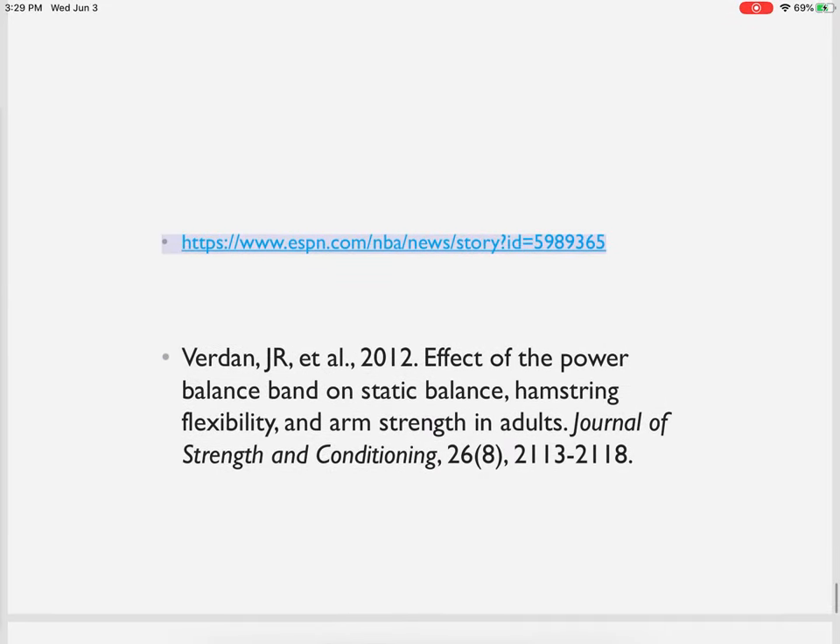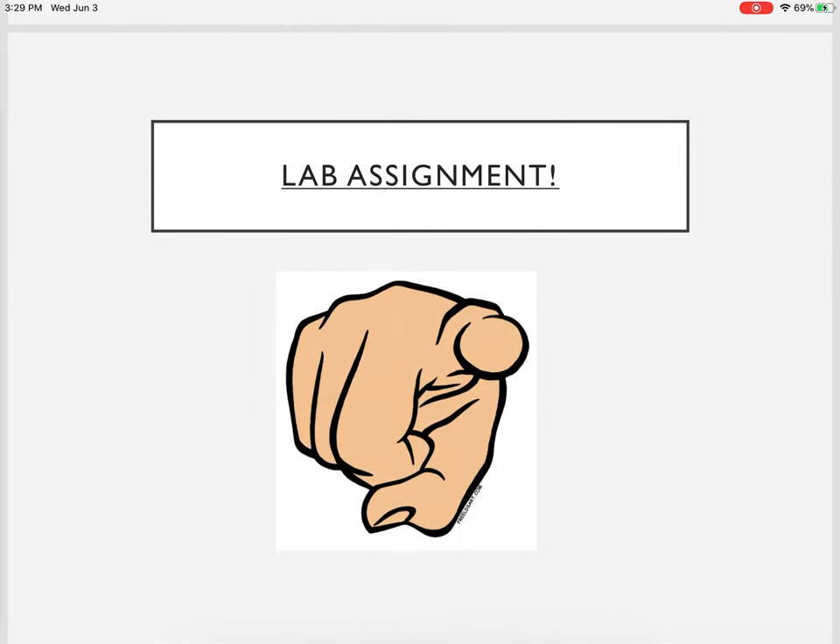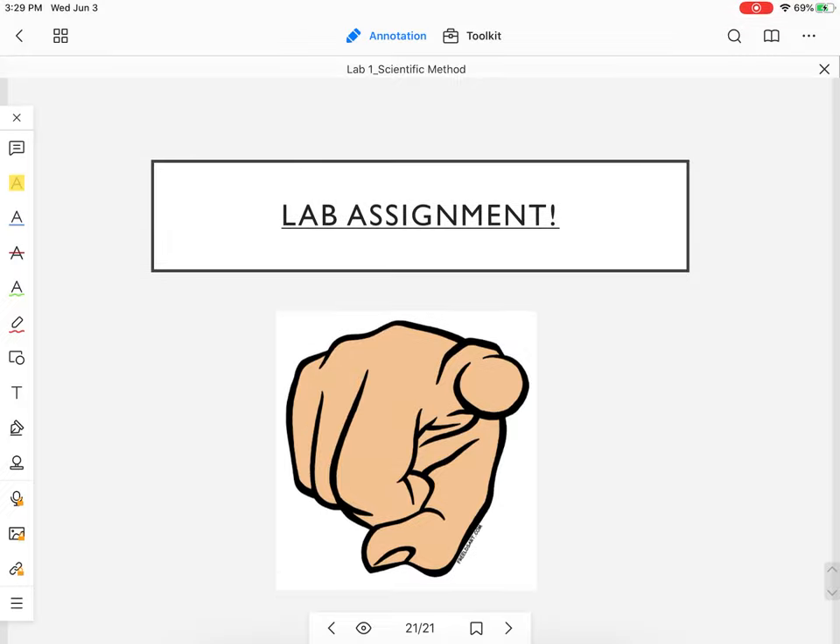Real data, ladies and gentlemen. Here's a news story that came out on ESPN — feel free to look that up. And here is the reference for the article I used: published in 2012 in the Journal of Strength and Conditioning. As with every lab assignment, once you're done viewing the video, you're going to complete your lab worksheet. Good luck everyone.